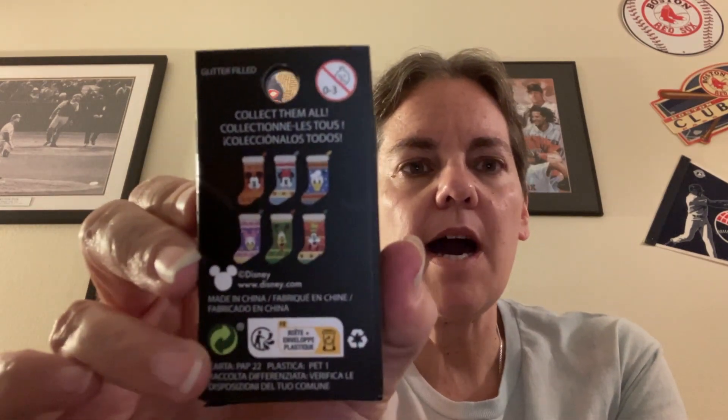Hey everybody, welcome to another episode of Amy's Awesome Adventure. This adventure is going to be a little shorter than most. I went to Hot Topic this week and picked up a few of these blind box pins with the Disney stockings on them. You can get the Sensational Six — Mickey, Minnie, Donald, Daisy, Goofy, and Pluto — so yes, it is indeed the Sensational Six.